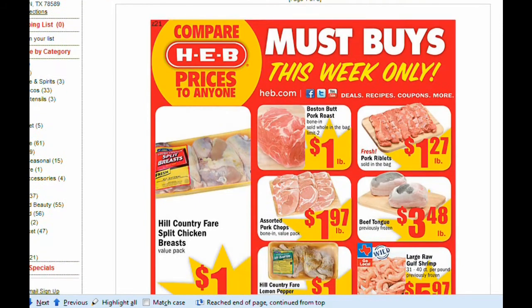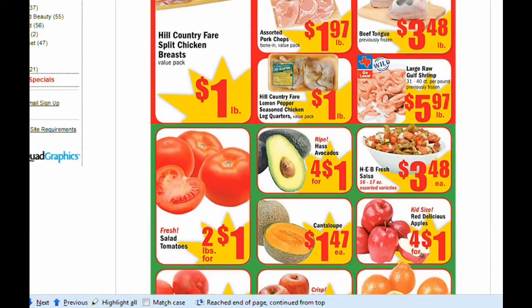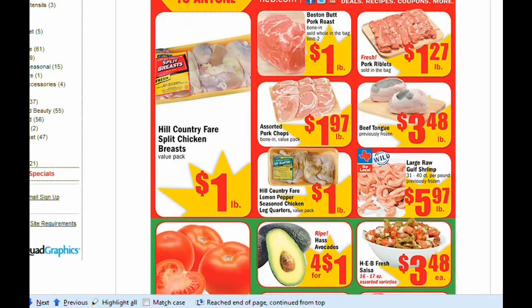I was going to share the ad this week, but I just went through the first page and I saw some really good deals, so I had to share them with y'all.